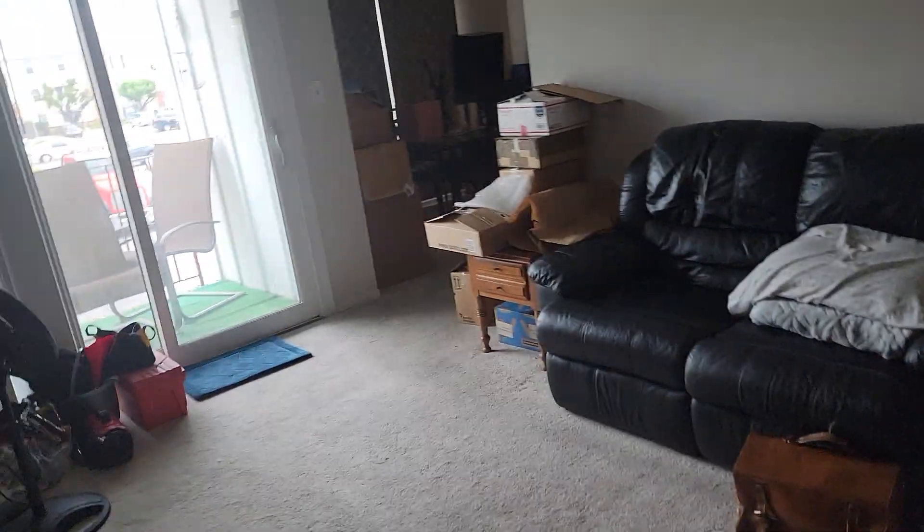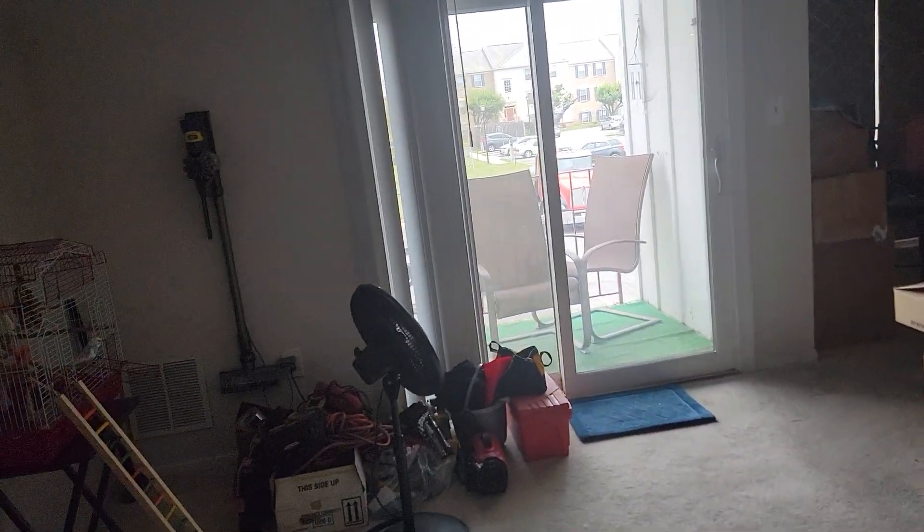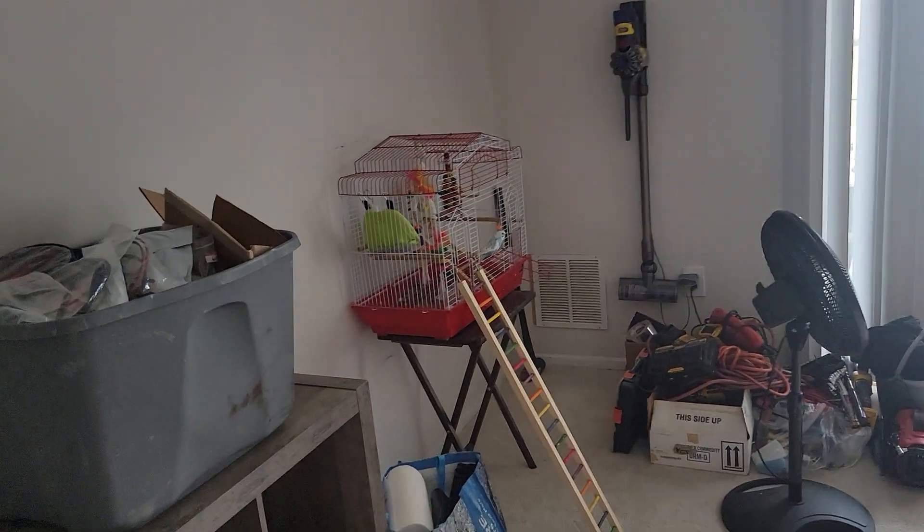There's another closet right here. You hear a bird chirping — it does not smell in here. I've seen places with parrots or something like that, but it's just two small parakeets.